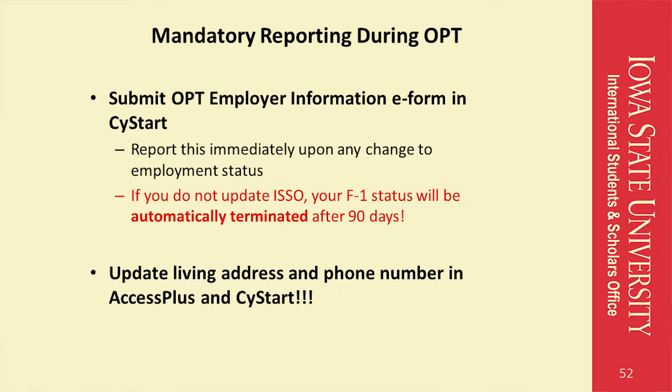After you receive your EAD, it is required that you update ISSO with your employer information, email address, phone number, and living address. An email will be sent to you from ISSO to remind you of this requirement. You will need to update this information in SciStart and AccessPlus immediately. If you do not update ISSO about your employment status, your F1 status will be automatically terminated after 90 days from the start date on your EAD.